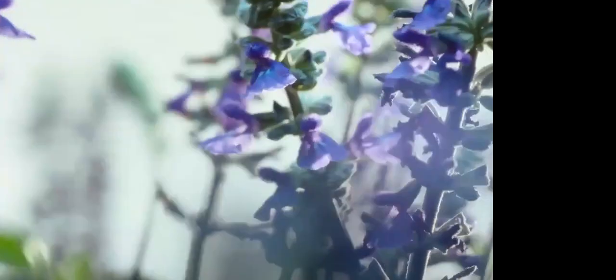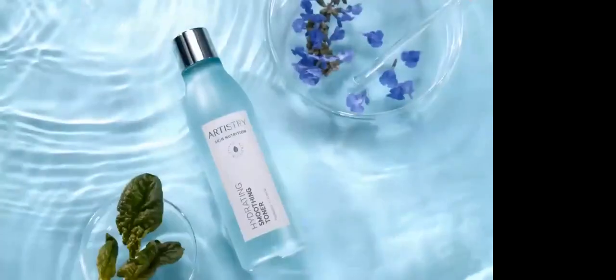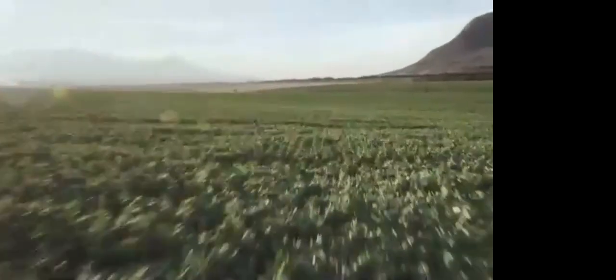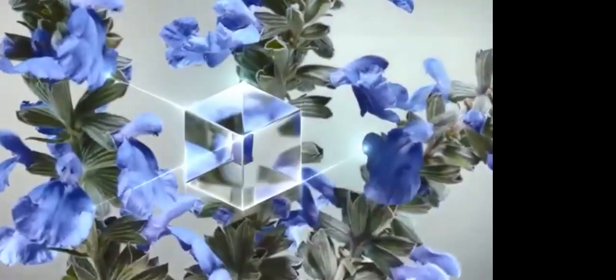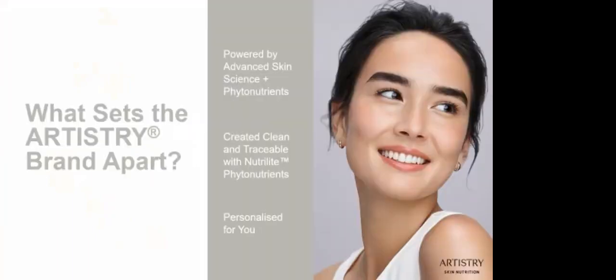The Artistry brand is unveiling a new skincare innovation, fusing over 60 years of research in skin health with over 85 years of plant-based phytonutrient expertise to beautify and visibly transform skin with key nutrients. Experience the power of PhytoForce. Artistry promises healthy-looking skin with no compromises. Look your best and conquer your day.